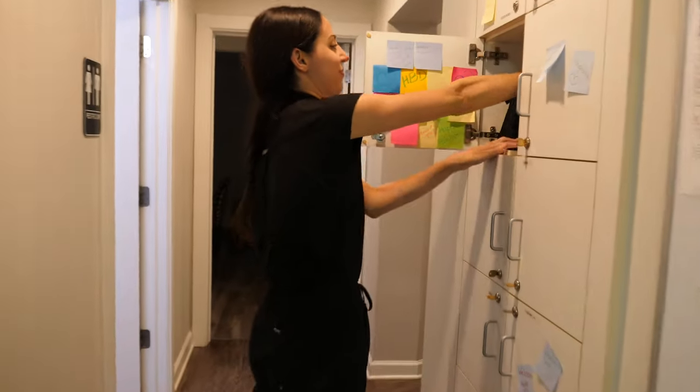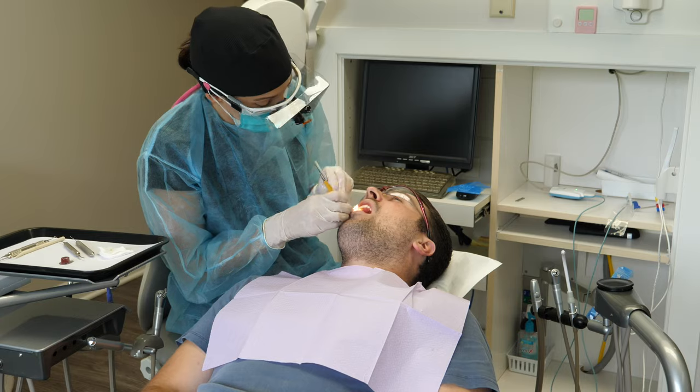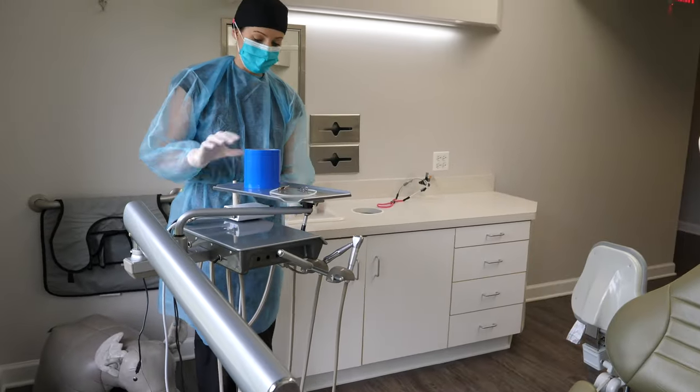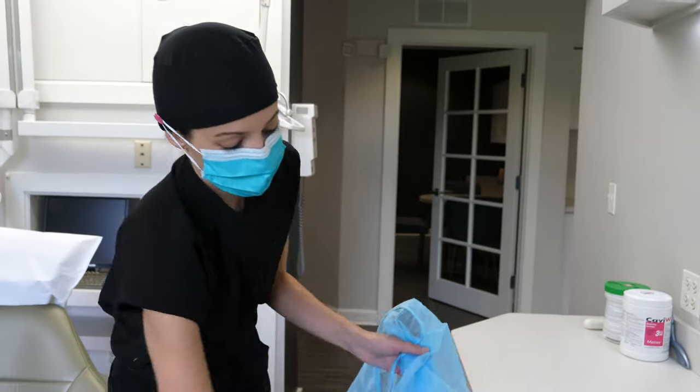Once lunch is over, I put my mask back on and go back to work — same as the morning. Clean the room, seat the patient, clean their teeth, dismiss the patient, clean the room again, and see another patient. I really enjoy it. I see different patients, different types of cleanings. I really like being a hygienist.